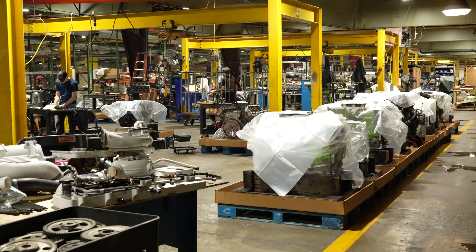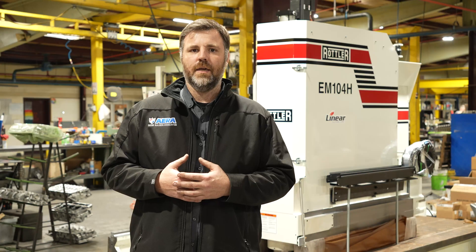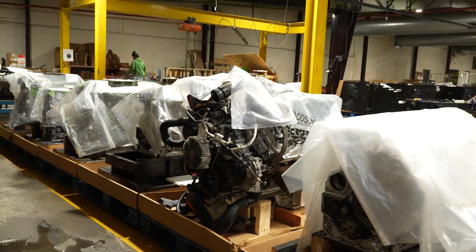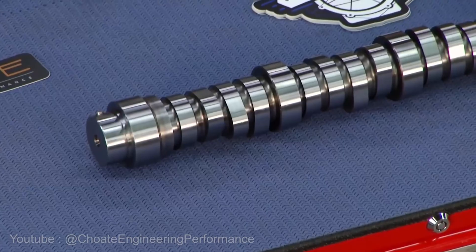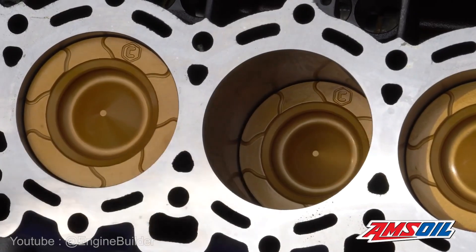It got to the point where I had opened up my own diesel repair shop, and that led us into machining engines. Now we manufacture engines and send them all over the United States. We manufacture parts as well, and that's kind of how Choate Engineering Performance began.